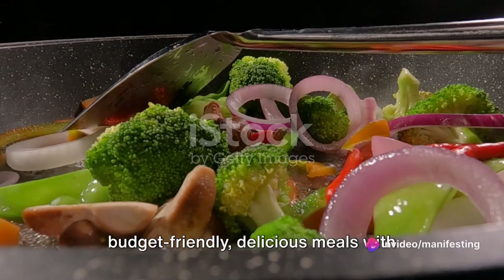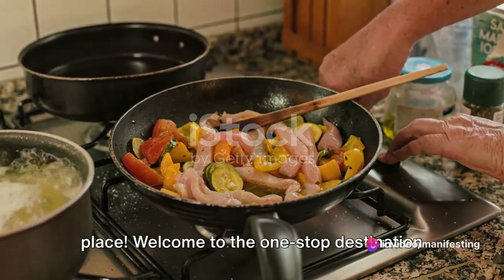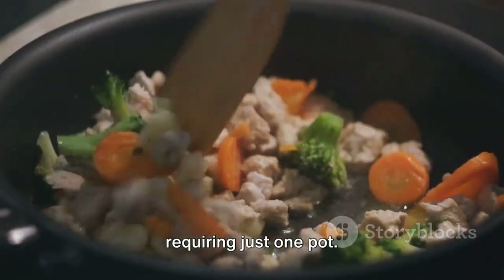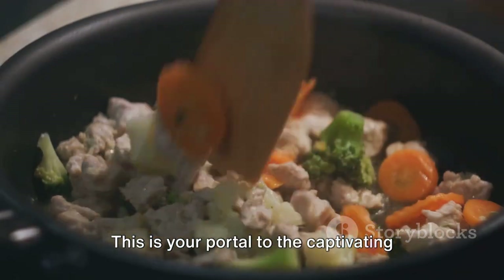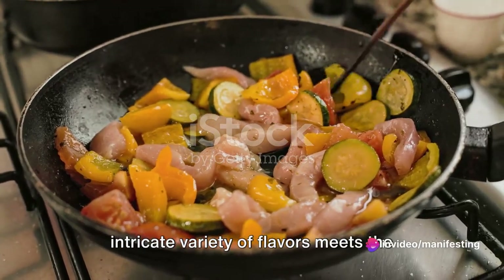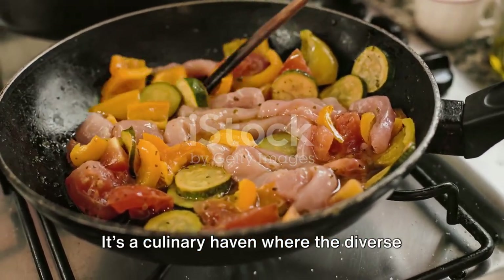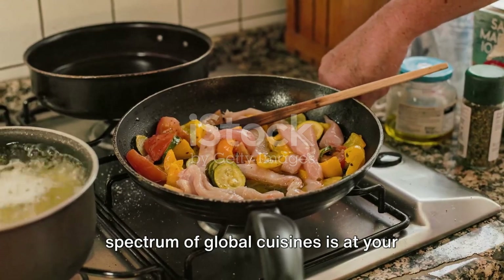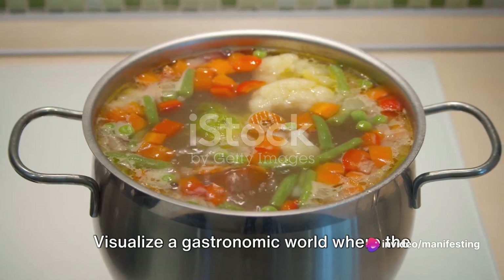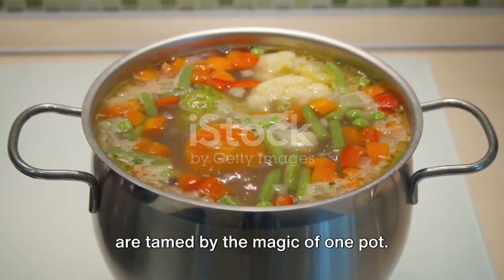Want to know how to make budget-friendly, delicious meals with minimal clean-up? You're in the right place! Welcome to the one-stop destination where we guide you through the art of creating appetising, cost-effective meals requiring just one pot. This is your portal to the captivating realm of one-pot dishes, where the intricate variety of flavours meets the simplicity of a single pot. Visualise a gastronomic world where the constraints of time, effort and budget are tamed by the magic of one pot.